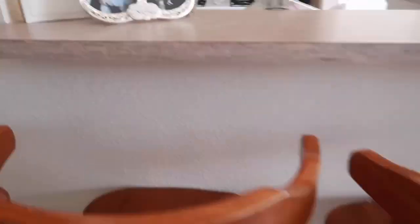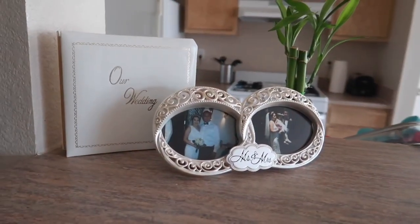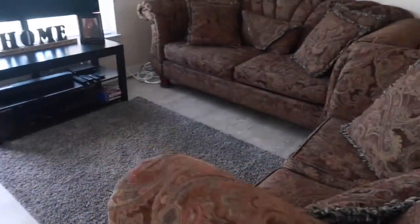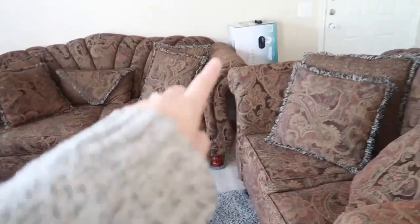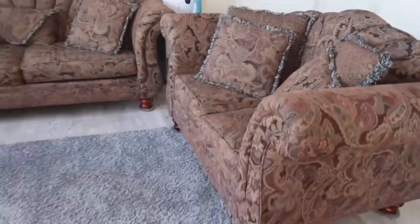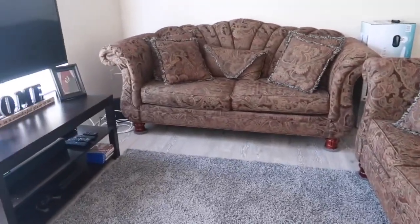We just have some bar stools, a little decoration of our wedding, and then if you turn this way it's our living room. That box back there — we got a brand new mattress so we just haven't thrown that out yet, but this is our living room.